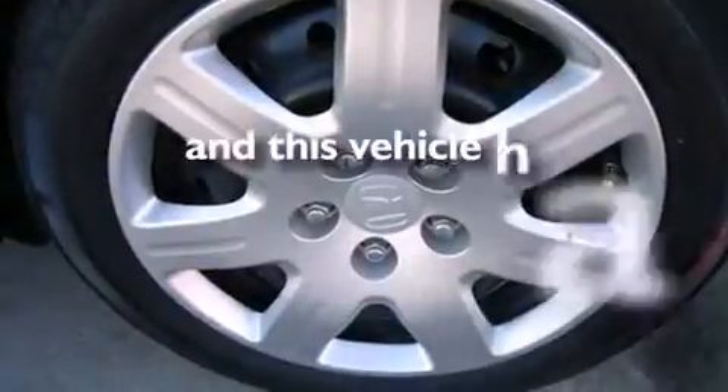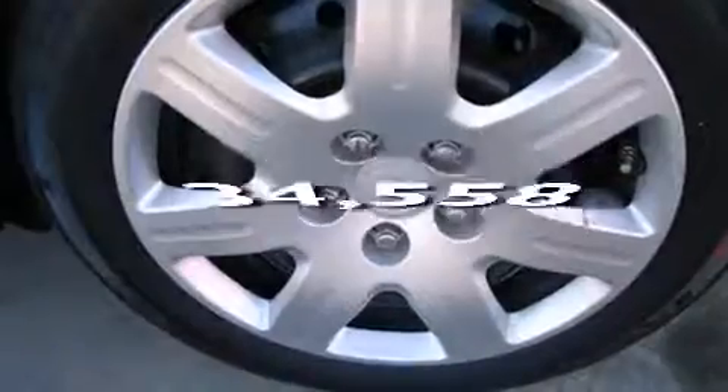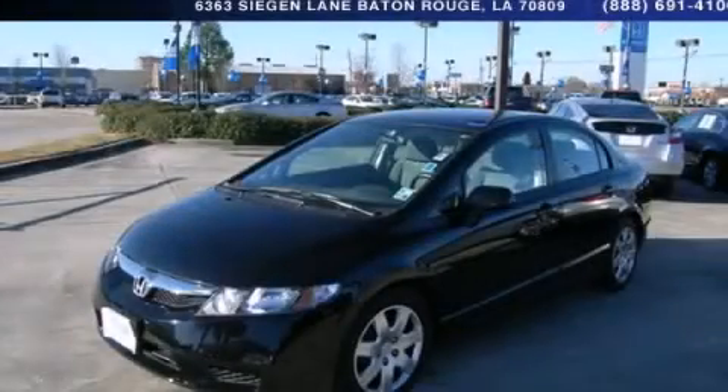This vehicle has fewer than 35,000 miles on the odometer. We invite you to contact us today to learn more about this vehicle.